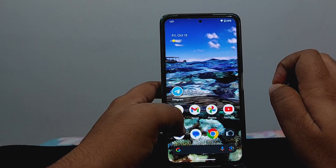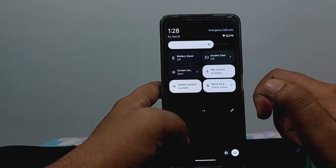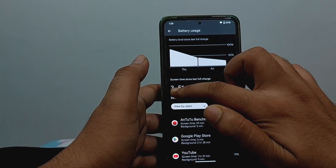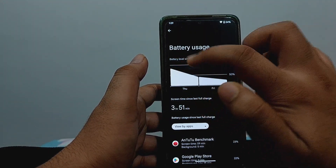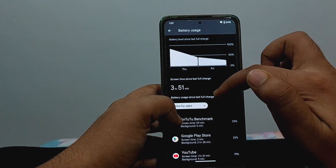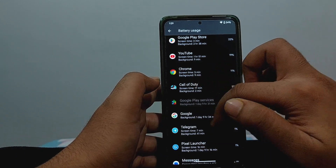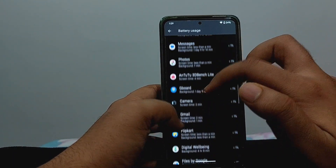This is the home screen of Android 14 and it looks pretty much similar to Android 13 — not many visible changes. For battery backup, from the last full charge I got around 3 hours and 51 minutes of screen-on time. My device wasn't fully charged and isn't fully drained, so you can expect about 5 hours of screen-on time. During that period I used AnTuTu, Google Play Store, YouTube, Chrome, did some gaming, and used Telegram.